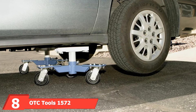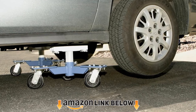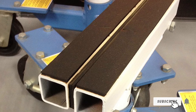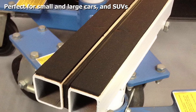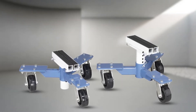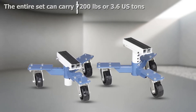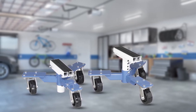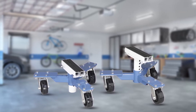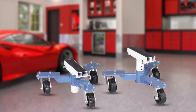The number eight position is held by the OcTools 1572 car dollies. These have a unique, innovative design with patent-pending technology that clamps directly onto the vehicle's tires. Each skate unit can hold up to 1,800 pounds, meaning the full set holds up to 7,200 pounds — over three and a half US tons — making them suitable for small cars, large cars, and even SUVs. The most striking feature is each unit's lift saddle, which can raise the car like a jack, adjustable from 9 inches up to 14 inches.